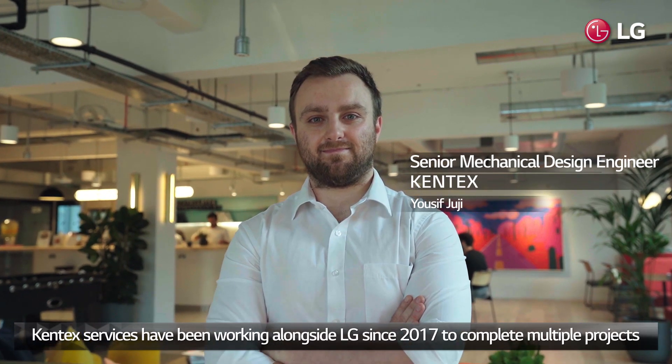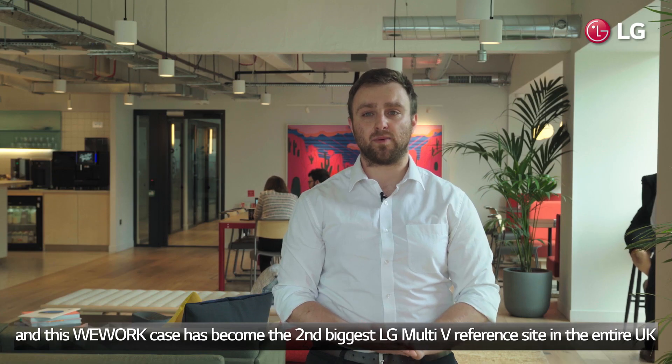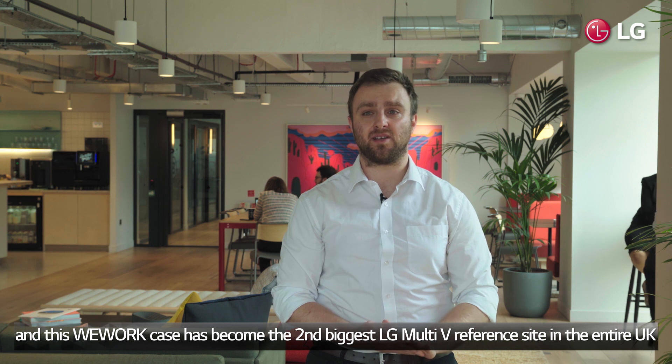Kentec Services has been working alongside LG since 2017 to complete multiple projects, and this WeWork case has become the second biggest LG Multi 5 reference site in the entire UK.